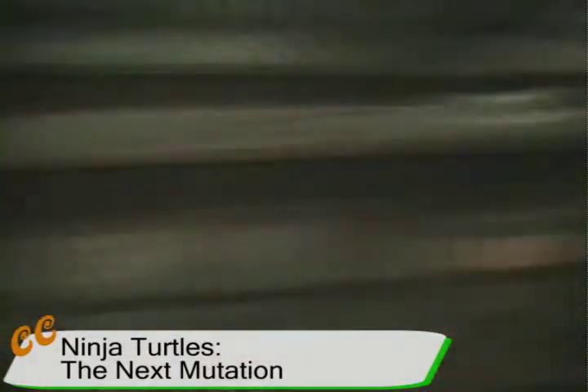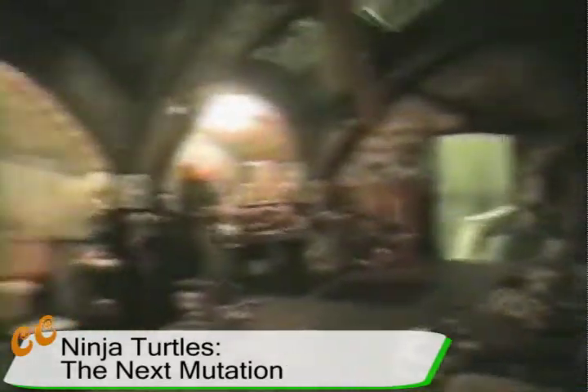Then we went up the steps into the turtles' lair. This is one of my favorite areas we saw on the full trip. It was completely enclosed — it was amazing just walking through there, because you knew it was a set, but if you closed all those doors it could be an abandoned subway.